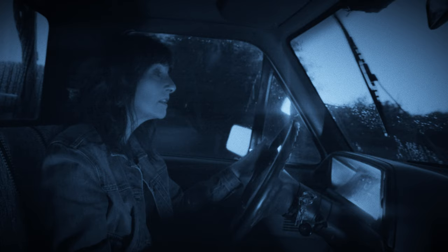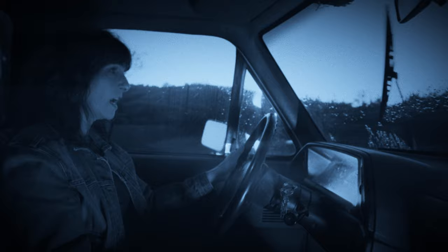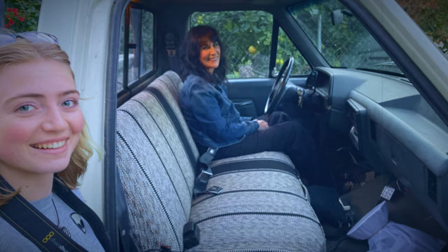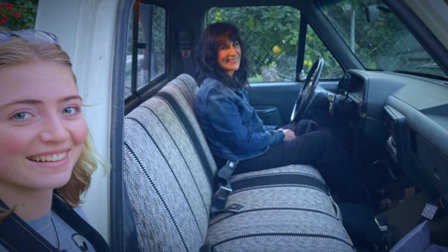Carla arrived about an hour before the time we needed to start shooting. If we shot too early, it would be brighter outside than inside the truck. If we shot too late, it would be too dark outside to see any of the rain on the windshield.